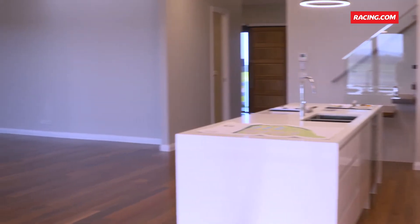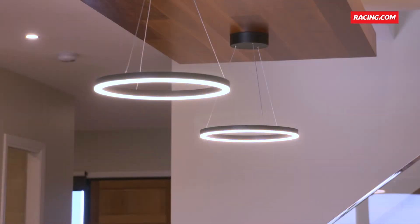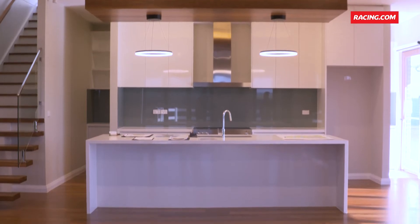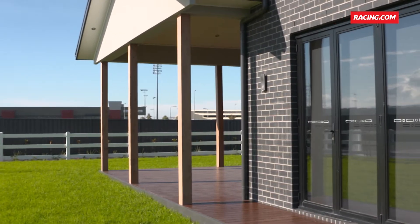Behind me is the trainer's residence, and we're obviously attracting high-level trainers to come to this facility. The whole idea behind this residence is attracting horse owners to the facility and for the trainer to be able to entertain those horse owners in a more intimate way through the training process.